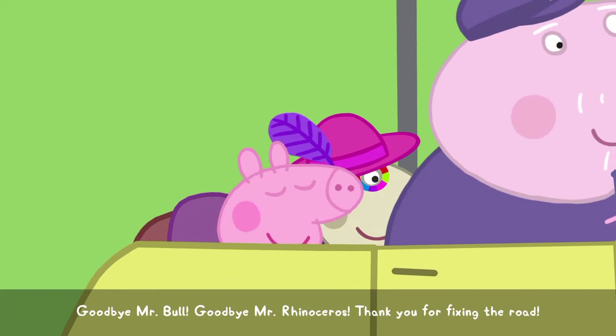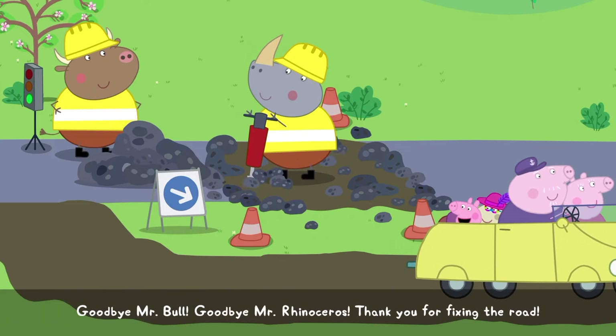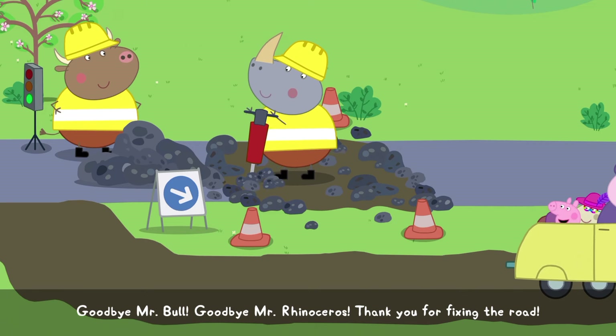Goodbye, Mr. Bull. Goodbye, Mr. Rhinoceros. Thank you for fixing the road.